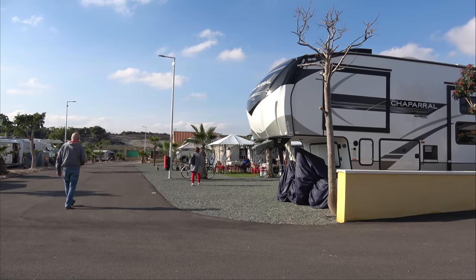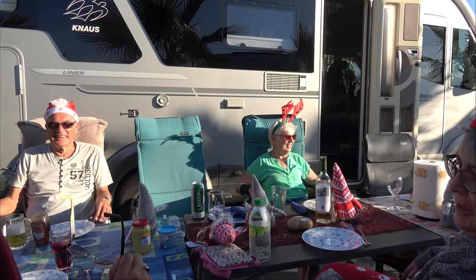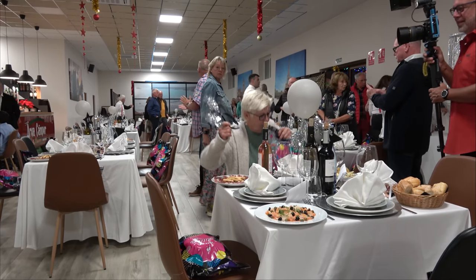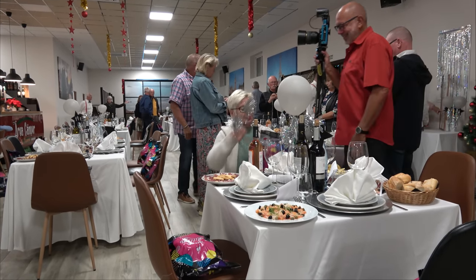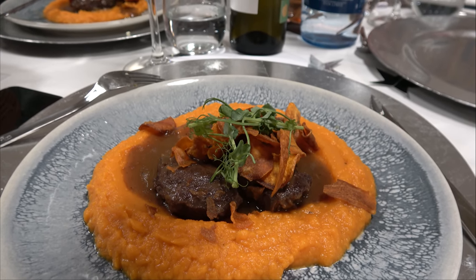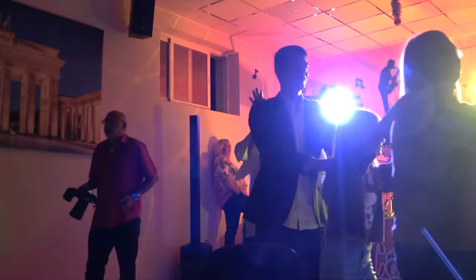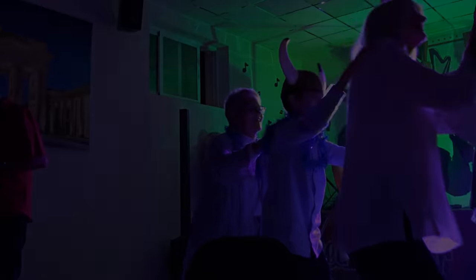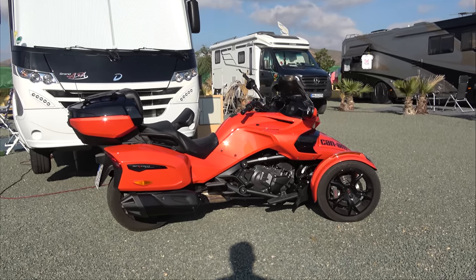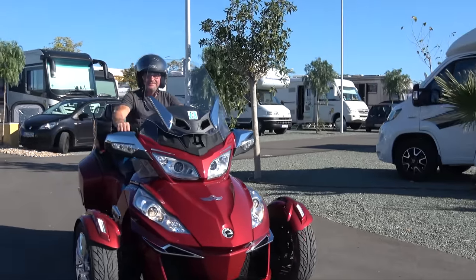Wir hatten geplant, über Weihnachten und Silvester hier auf diesem Stellplatz zu bleiben — und so haben wir es auch gemacht. Heiligabend haben wir mit unseren Freunden hier gefeiert, und Silvester haben wir im Restaurant des Platzes gefeiert. Wir hatten eine tolle Silvesterfeier — nicht nur das Essen war sehr lecker, sondern auch die Stimmung war gut. Wir haben gefeiert bis in die frühen Morgenstunden. In den letzten drei Wochen hatten wir durchweg gutes Wetter: tagsüber 18 bis 20 Grad, nachts ging das Thermometer runter auf 8 bis 10 Grad.